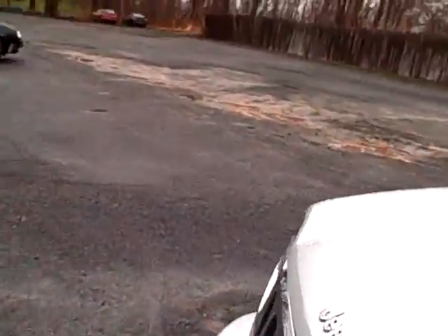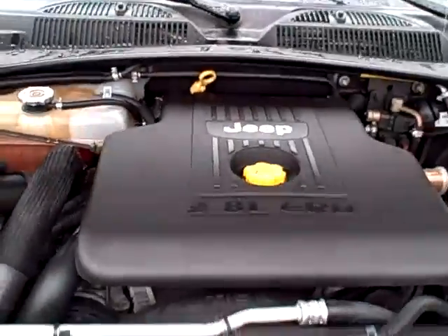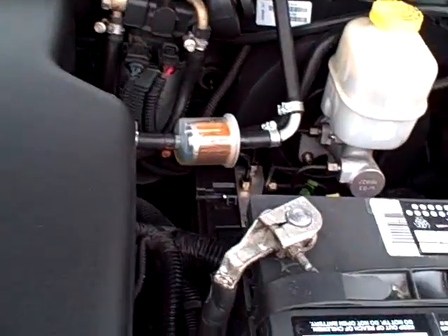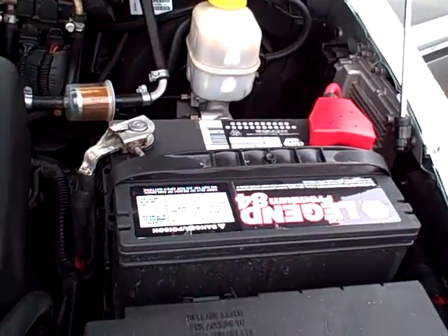The Jeep makes a whole lot of sense especially for the diesel lover — an all-weather vehicle. Under hood, impeccably clean. The 2.8 liter CRD. Even the fuel filter looks impeccably clean; this vehicle has been quite well cared for.